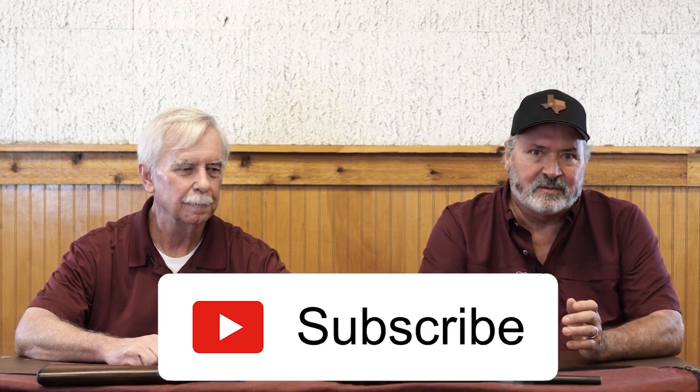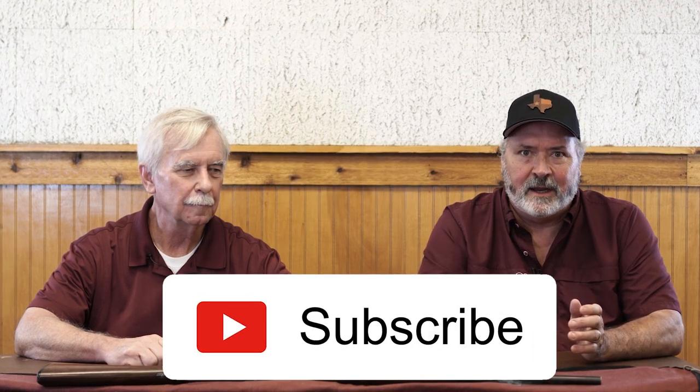I'd like to take a quick moment — please click the like button and subscribe. We drop new videos every Friday. We leave the comments open because we really do care about and want to know what you think about our videos, so take advantage of that. And if you go to carterscountry.com, we always have an enter-to-win drawing with really cool guns and optics available. You can't win if you don't enter.